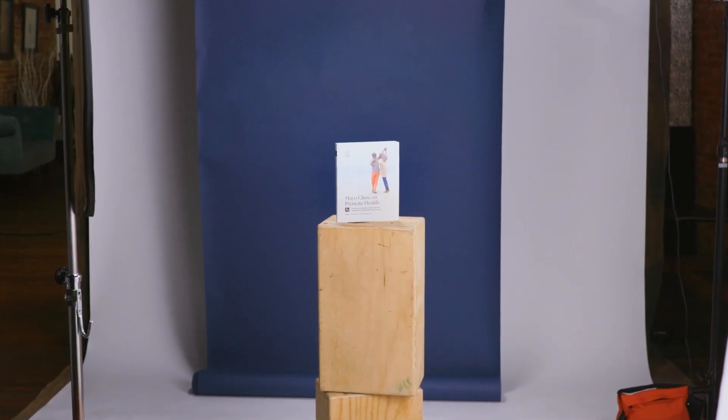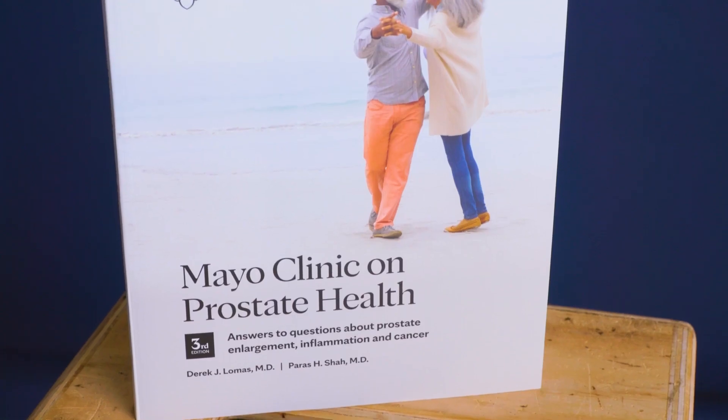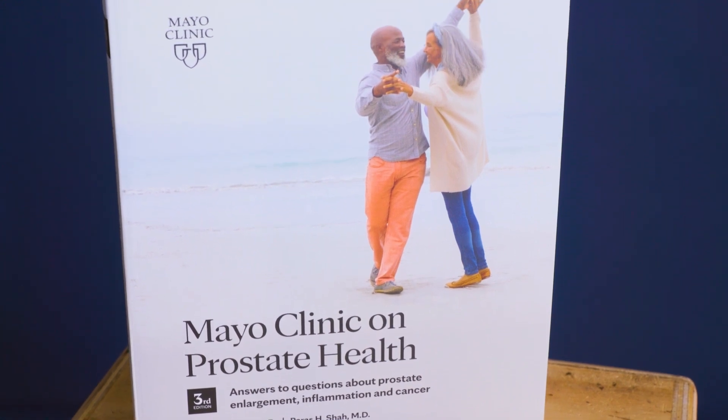My name is Parish Shah. I'm a urologic oncologist at the Mayo Clinic. I'm Derek Lomas, a urologist at Mayo Clinic. Mayo Clinic on Prostate Health offers patients clarity on issues dealing with the prostate. It walks you through topics ranging from prostate health, screening for cancer, enlargement, inflammation, and really covers all things related to the prostate. It can be a one-stop resource, not only for patients, but also their families as they navigate their journey dealing with prostate issues.